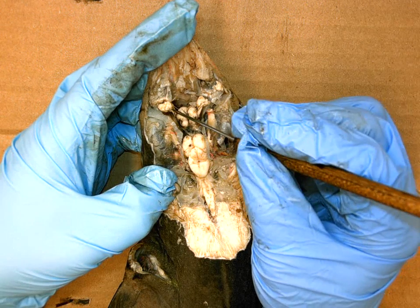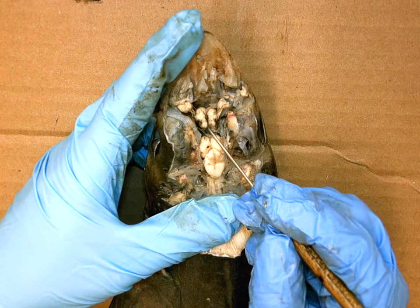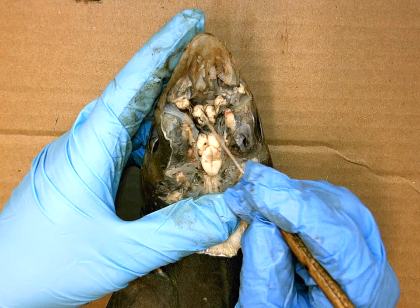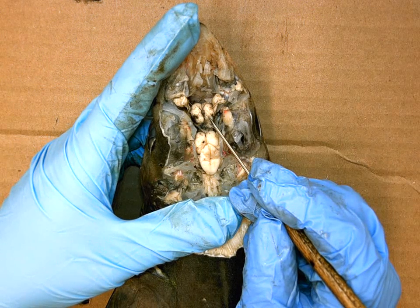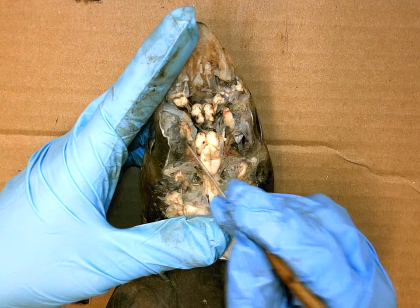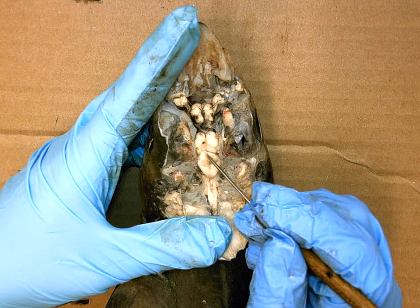The olfactory nerve, olfactory bulb, and olfactory tract all function in the sense of smell. Then we have these two swellings here, which are the most anterior big portion in the middle of the brain — these are the cerebral hemispheres, which are for higher thinking.